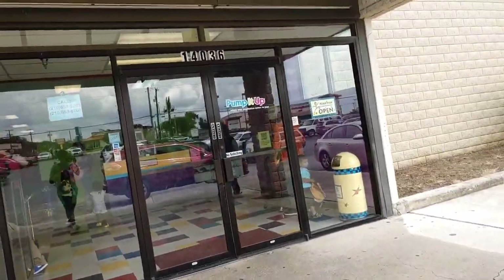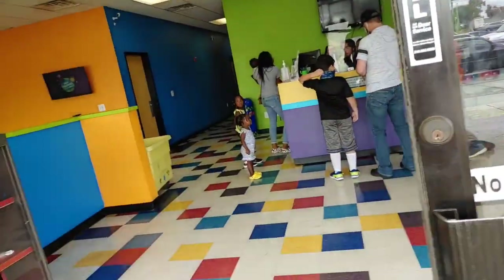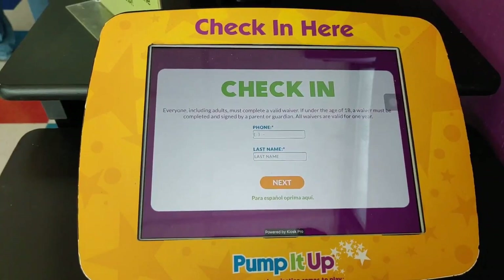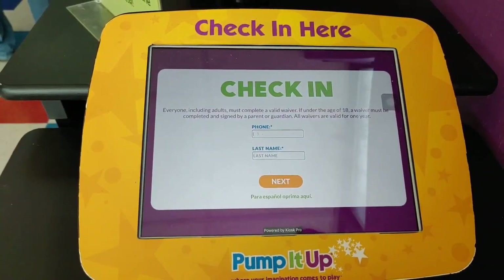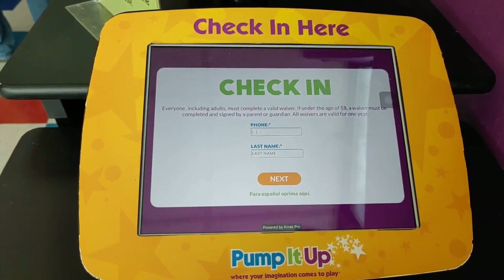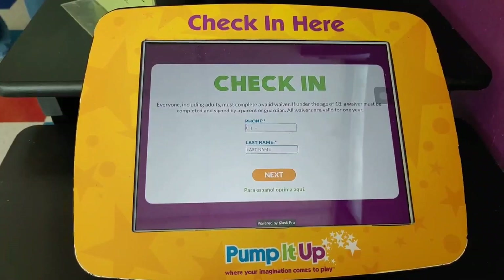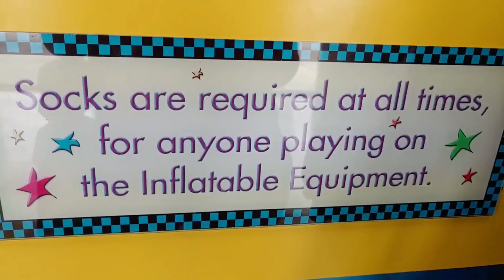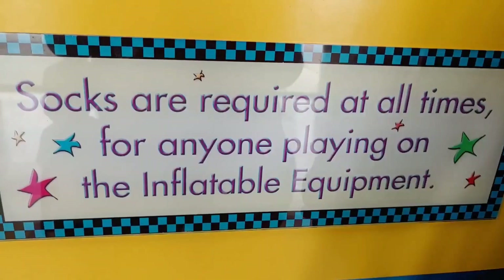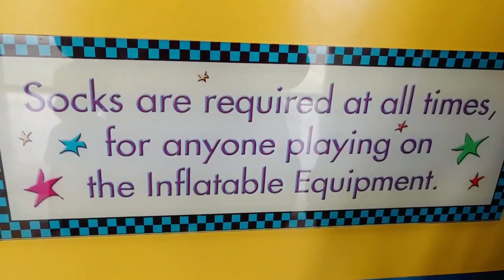As soon as we enter we need to check in, but my husband had already checked in when he booked the appointment. You need to book an appointment and check if tickets are available; if tickets are not available then you need to book for the next available dates. Also, socks are mandatory to play at this inflatable Pump It Up.